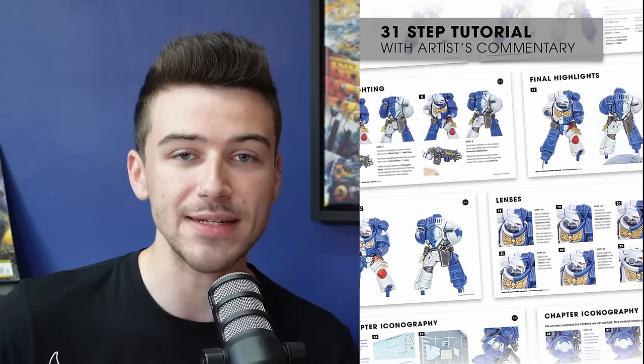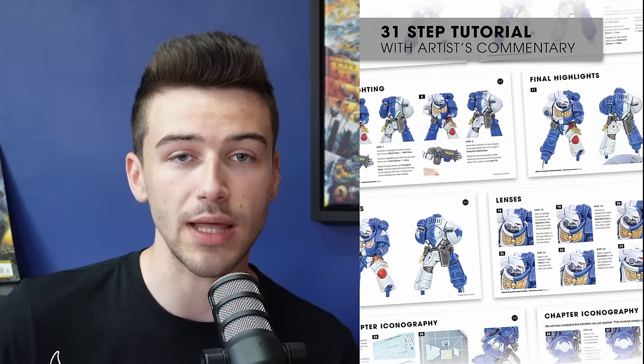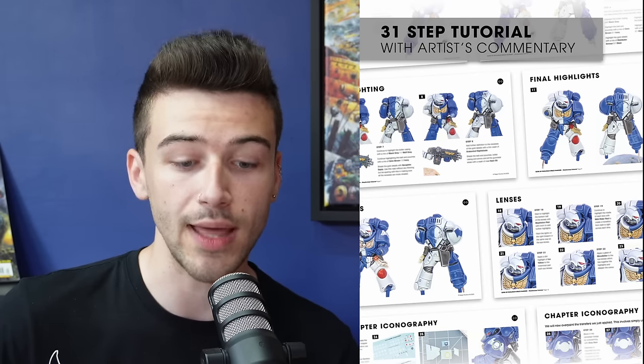A quick PSA: there's a link in the episode description to the Siege Studios newsletter. New sign-ups get a free PDF normally exclusive to Patreon members. Subscribers also get access to exclusive content not posted on socials, updates, and exclusive discounts.